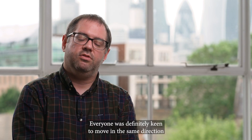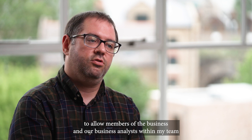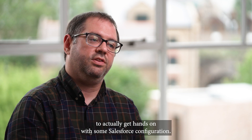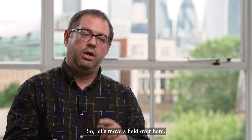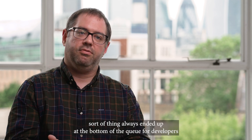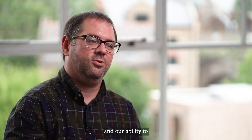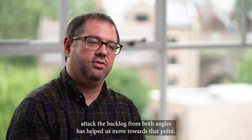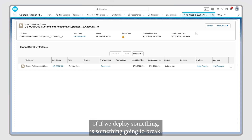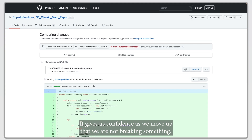Everyone was definitely keen to move in the same direction. One thing Copado has enabled for us is the ability to allow members of the business and our business analysts within my team to actually get hands-on with some Salesforce configuration — moving a field, changing a picklist, rearranging a Lightning page. All of that sort of thing always ended up at the bottom of the queue for our developers. Our ability to attack the backlog from both angles has helped us move towards that. We also have visibility very early in the process of whether deploying something is going to break anything, which gives us confidence as we move up that we are not breaking something.